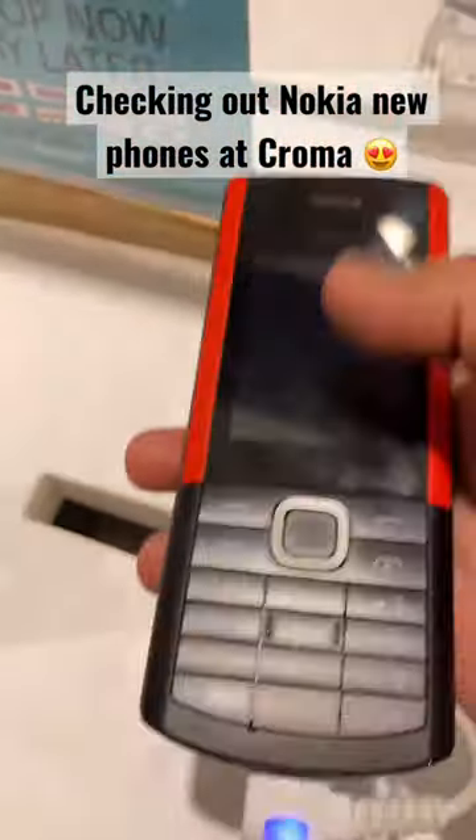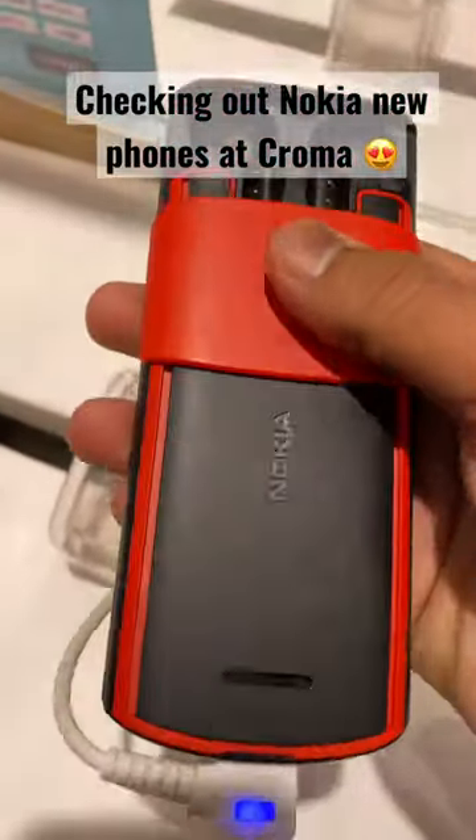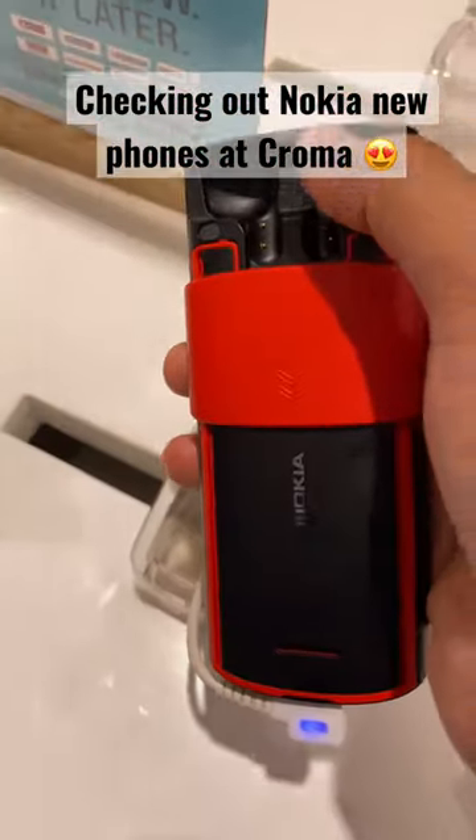We have used the Nokia Zuna mobile in Chrome. The Zuna is new, and the design of the Zuna has been modified.